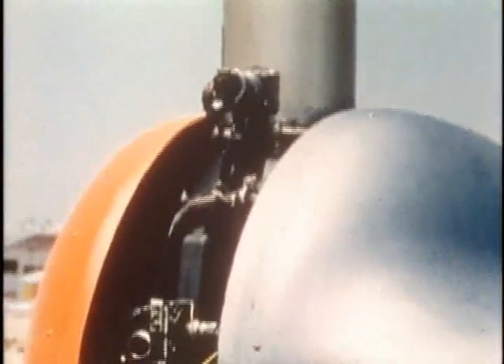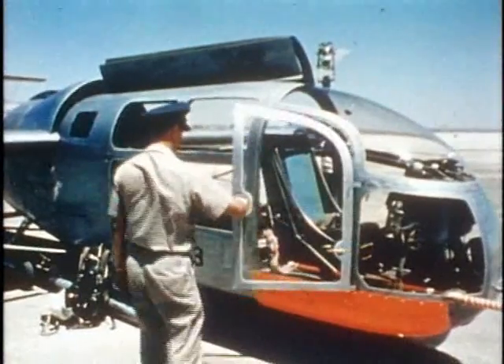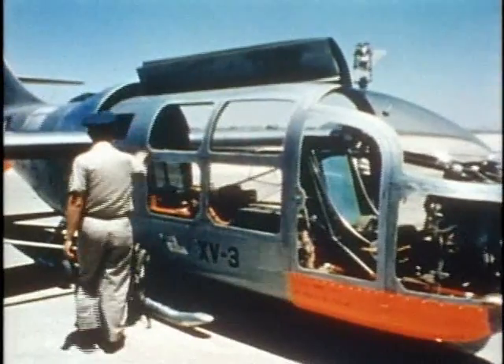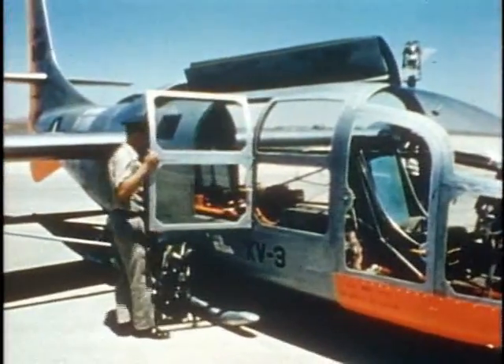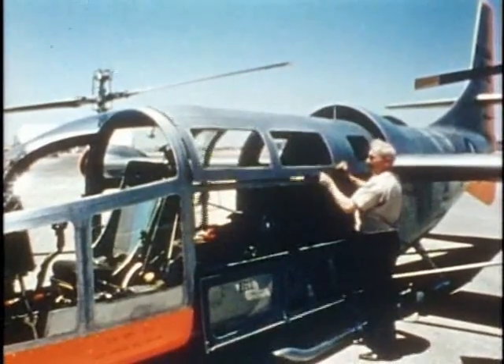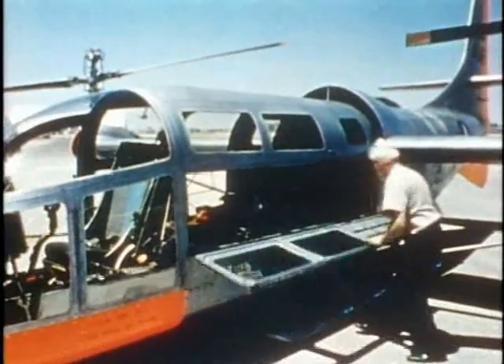The slip ring transmits test data to recording oscillographs. Two conveniently located doors provide easy access to the pilot and co-pilot stations. The XV-3 is designed to U.S. military specifications and load factors throughout. Provisions are made for litter loading through special long cabin doors.